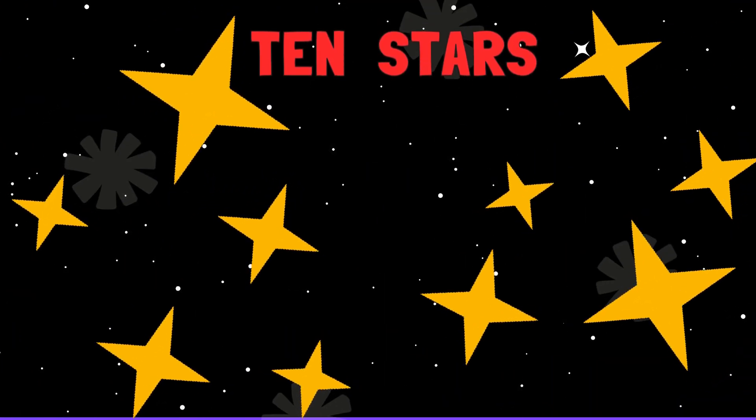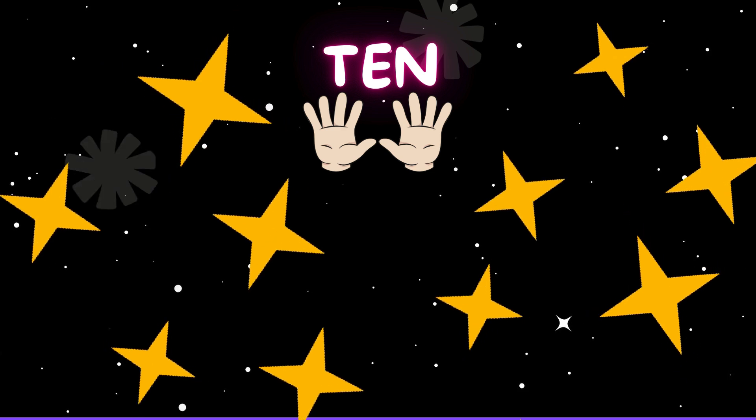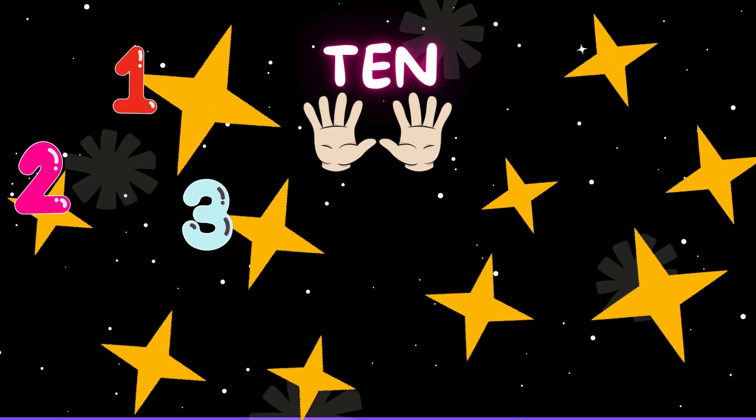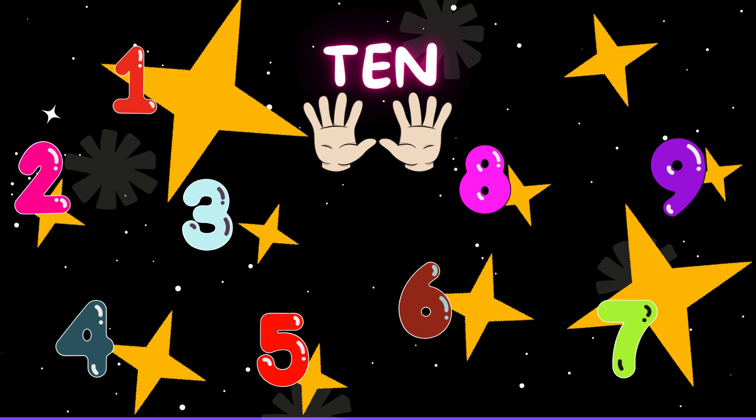Oh, look. 10 twinkling stars. Let's count them one last time. 1. 2. 3. 4. 5. 6. 7. 8. 9. 10.